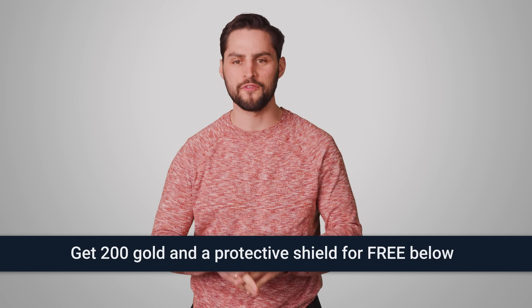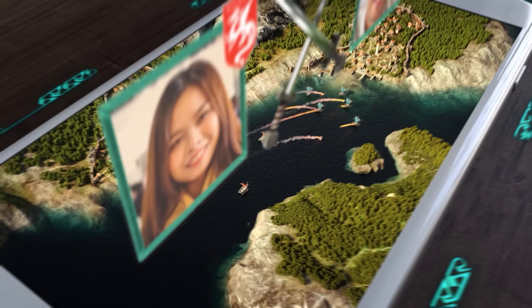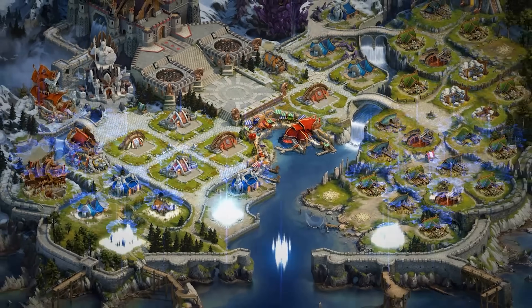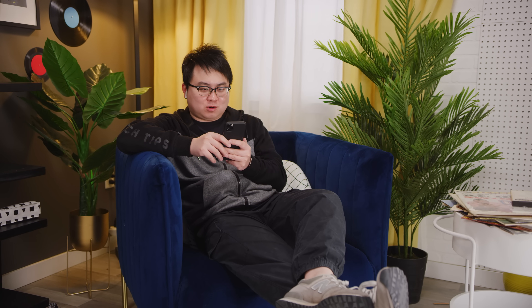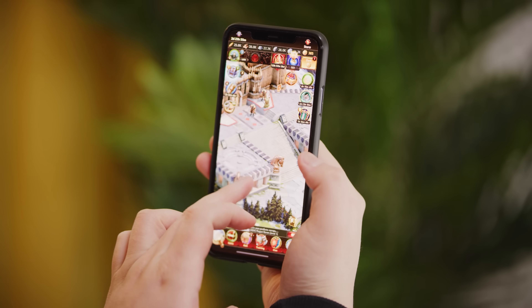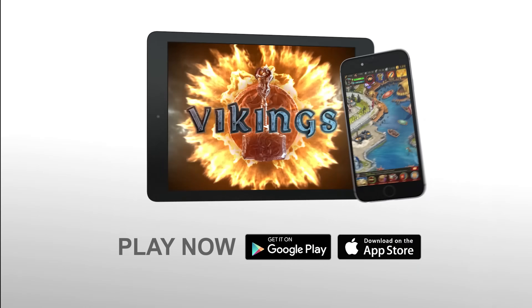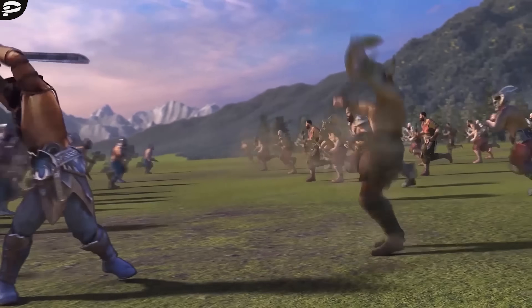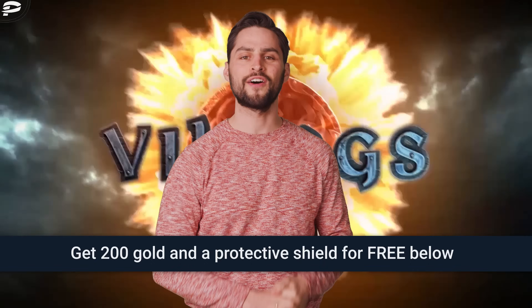Today's video is brought to you by Vikings War of Clans, a strategy RPG game that is free to play and allows you to team up with your friends to build and battle together. You can do PVP or PVE, follow your character progression, or play the economy and expand your city, all while enjoying high quality visuals and a custom soundtrack. Download it for free now through the link below and get a bonus of 200 gold coins and a protective shield, great for new players so you have time to catch up without worrying about being attacked. The devs have also prepared a surprise for you, so do the test and find out what kind of Viking you are. Don't forget to join our Vikings clan under the name TechWiki.